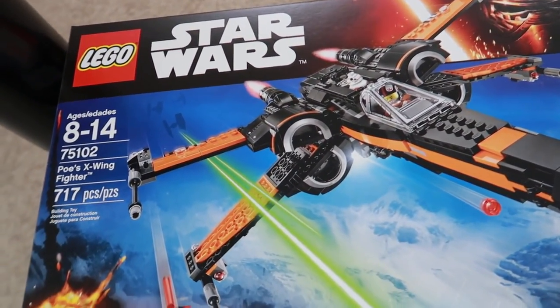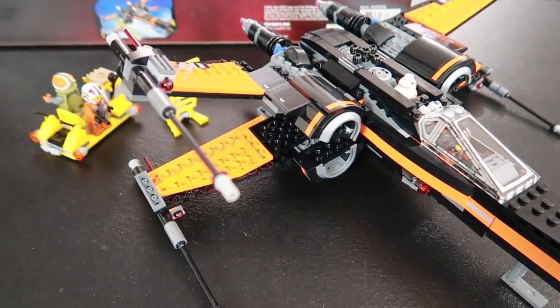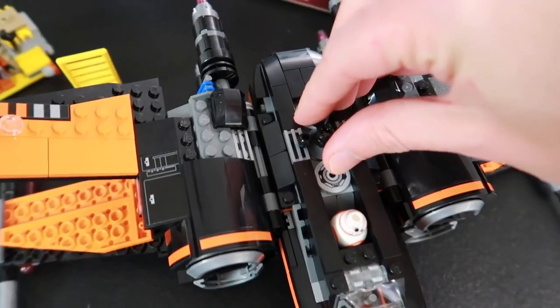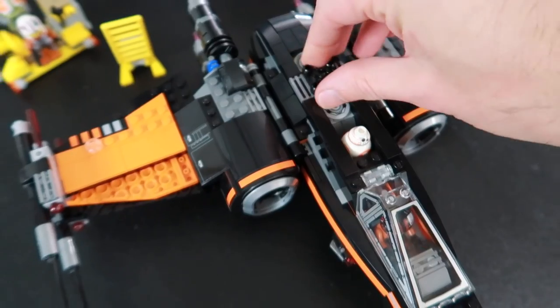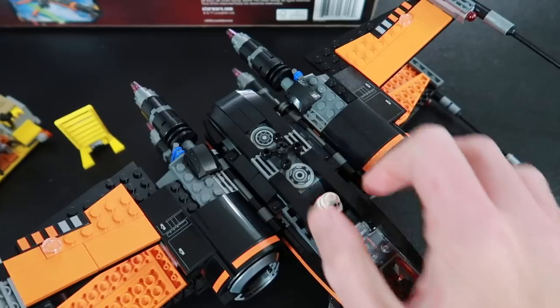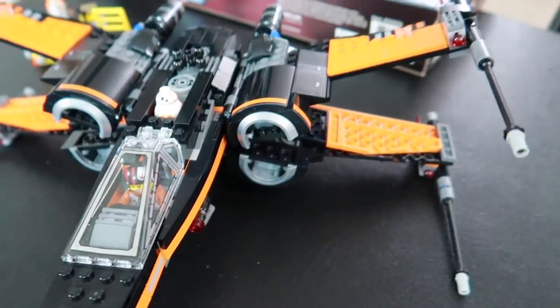As promised, I finished up LEGO Star Wars Set 75102 Poe's X-Wing, now with wings. This thing looks amazing — my very first X-Wing, and I'm so happy that I got this one. I love the orange. The cool thing about this is you can drop the wings down like that. And that is just a gorgeous display model.